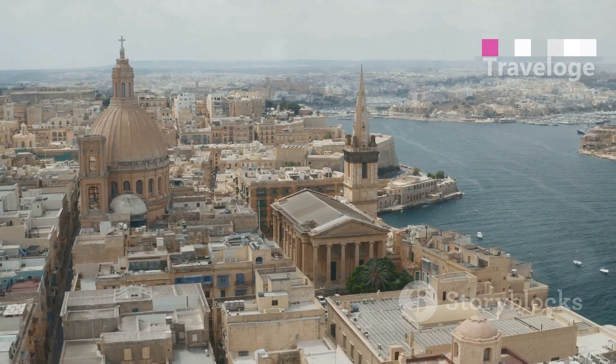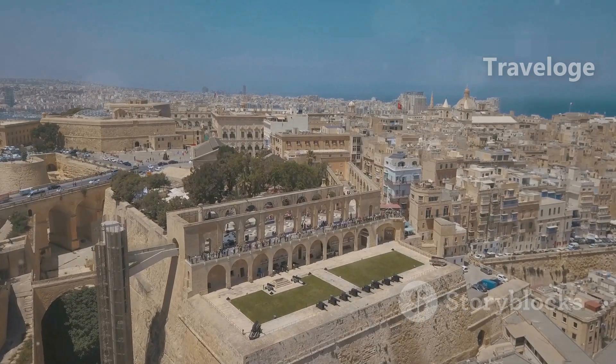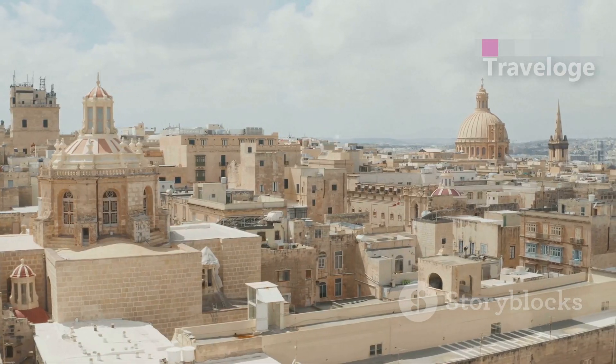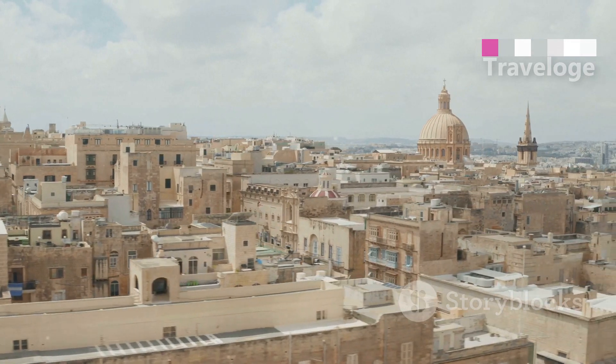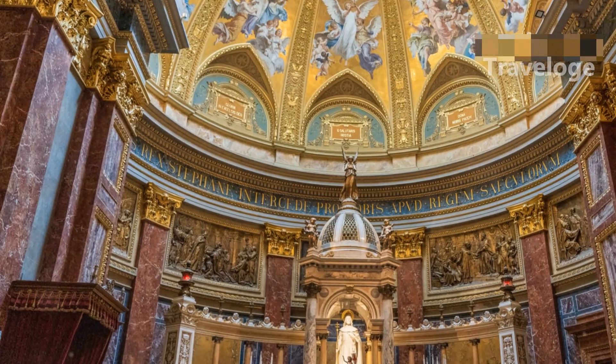Our journey begins in Valletta, the capital city. This UNESCO World Heritage Site is packed with stunning architecture, vibrant streets and an intriguing history. Don't miss the magnificent St. John's Co-Cathedral, known for its intricate Baroque design and Caravaggio masterpieces. The ornate interior is breathtaking and the museum next door is a must-see for art lovers.